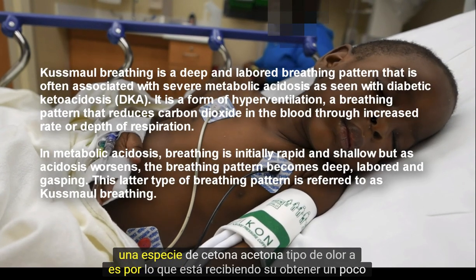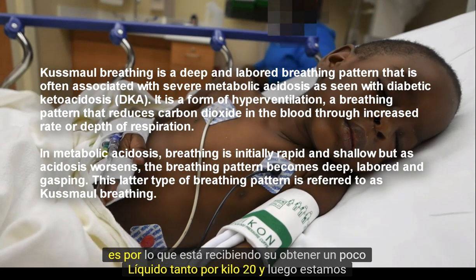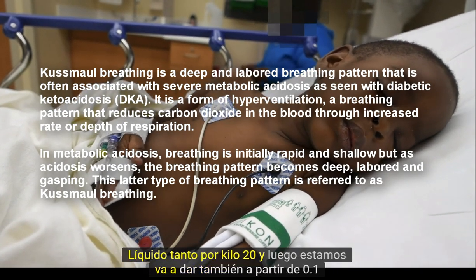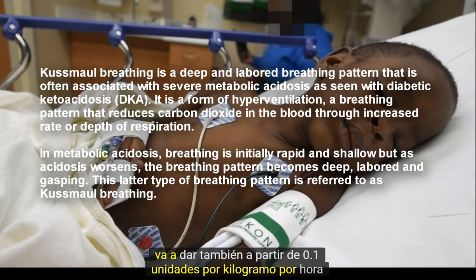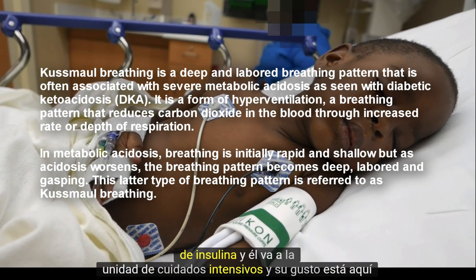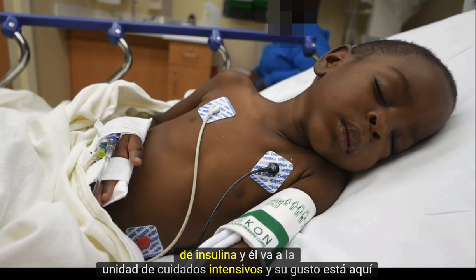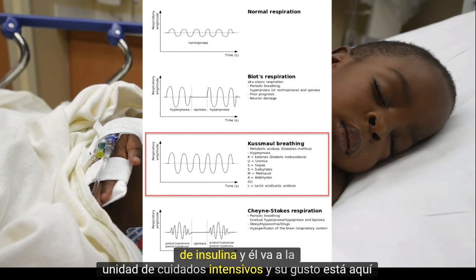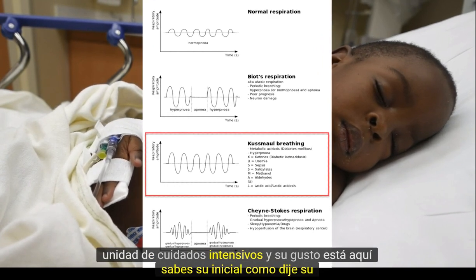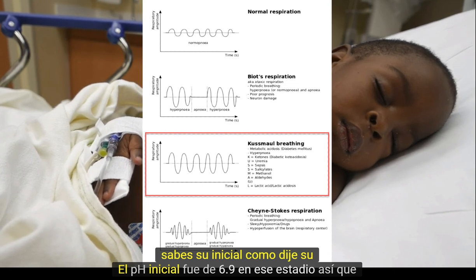He's getting a fluid bolus at 20 mL per kilogram, and then we're also going to start him at 0.1 units per kilogram per hour of insulin. He's going up to the intensive care unit. His initial pH, like I said, was 6.9 in that ballpark.